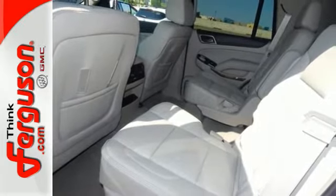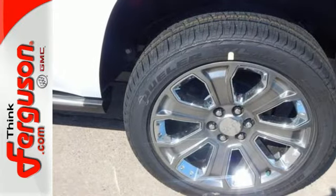Heated and cooled front seats, heated second row seats, and a hands-free power liftgate offer comfort and convenience.